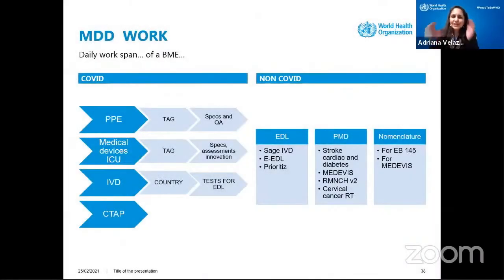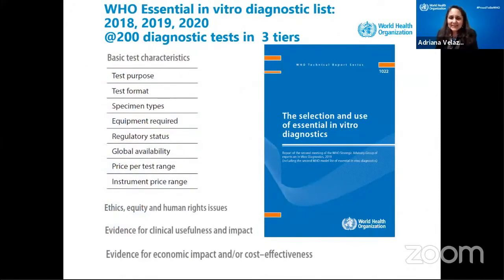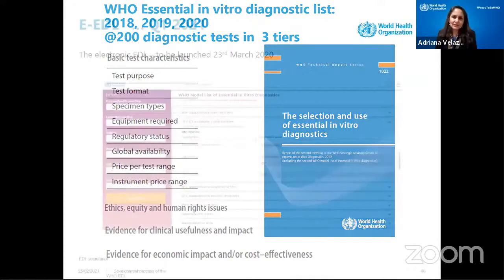I just wanted to give you an idea of what I do in a normal day. I look into COVID-related issues — the PPE, the devices in the ICU, the oxygen, the CTAP. But on the other hand, we have the non-COVID work: the essential diagnostic list, cardiac and diabetes and cancer and other things. In the essential diagnostic list, we launched just two weeks ago what we're trying to put together: diagnostics that should be available in countries.